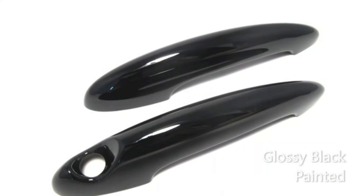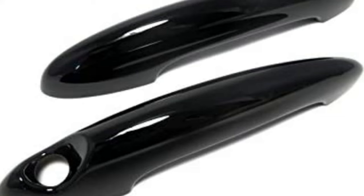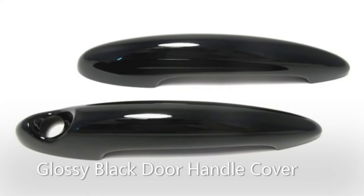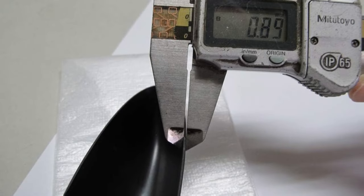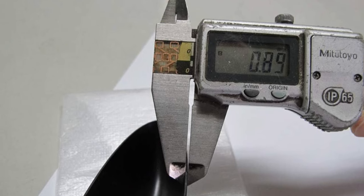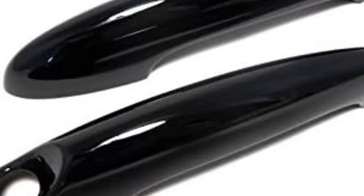Number 13. Atex Glossy Black Door Handle Cover Stickers for Mini Cooper R50, R52, R53, R55, R56, R57, R58, R59, R60, 2001-2013, 2 doors. Easy installing. Color: gloss black. Material: ABS non-recycled plastic. Origin: Taiwan.